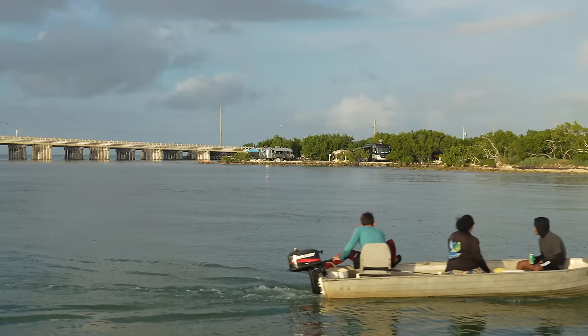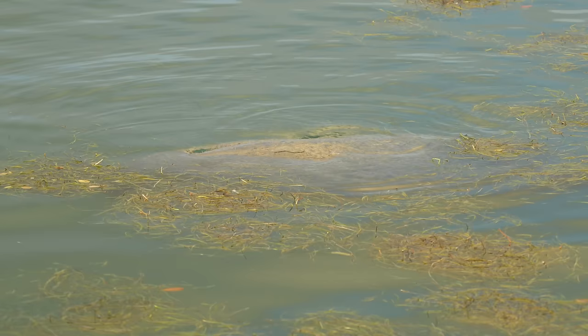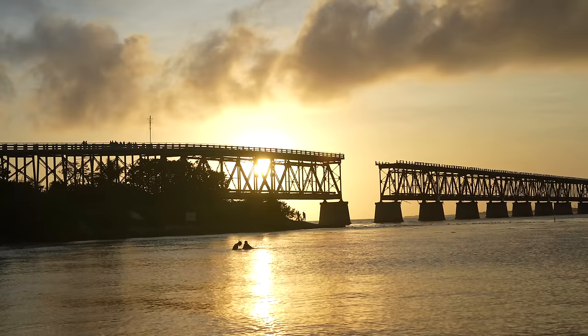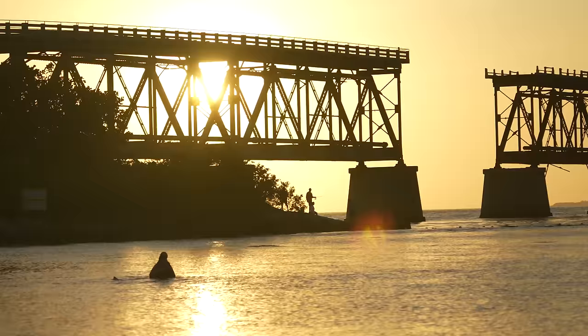After getting set up, we hopped on our e-bikes and explored the park. We said hi to some pelican friends and saw the chunkiest manatees munching away on some seagrass before watching what would be the first of many epic sunsets at the Bahia Honda Bridge beach.